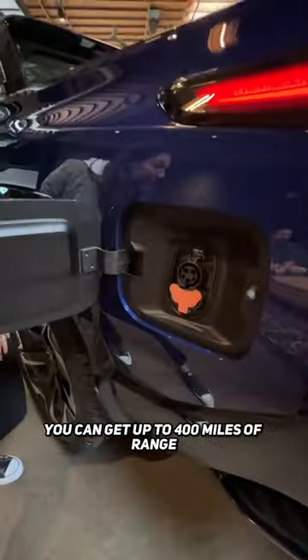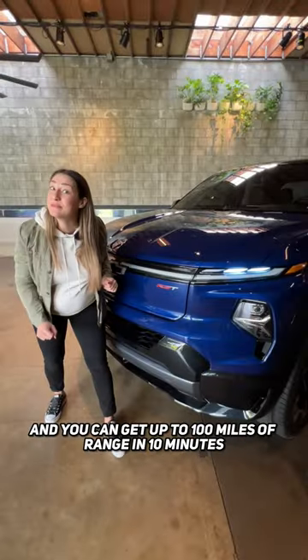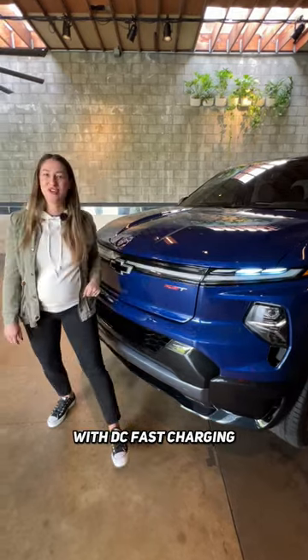You can get up to 400 miles of range, which is the most on any EV truck right now. And you can get up to 100 miles of range in 10 minutes with DC fast charging.